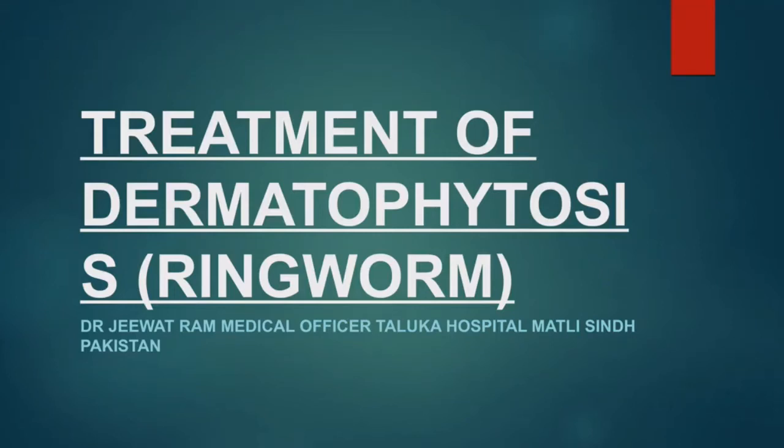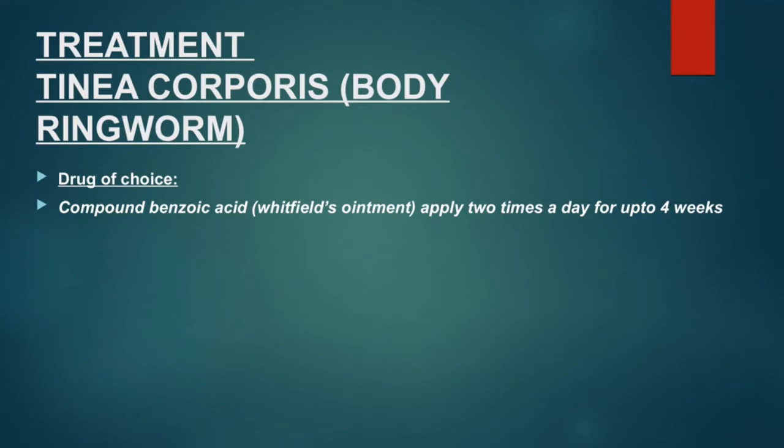Hello Friends, I'm Dr. Jeev Ram, Medical Officer at Thalqa Hospital, Martin Rees in Pakistan. Today I will discuss the treatment of Dermatophytosis — the treatment of tinea corporis.